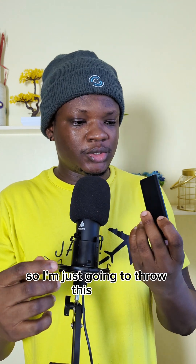Returning it now would be a bit difficult because I'd have to file proof and all of that. I don't want to go through all of that, so I'm just going to throw this away. I'll see you guys in the next video.